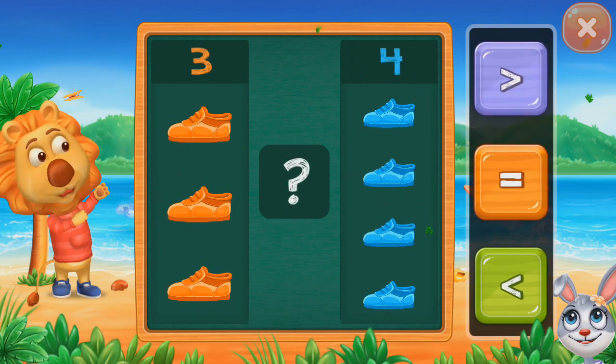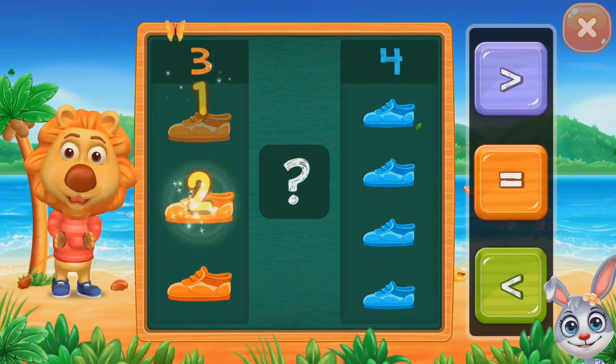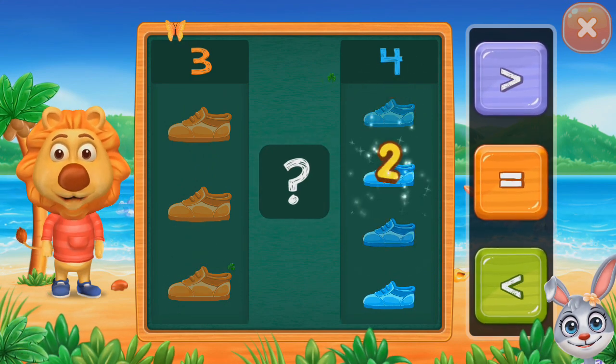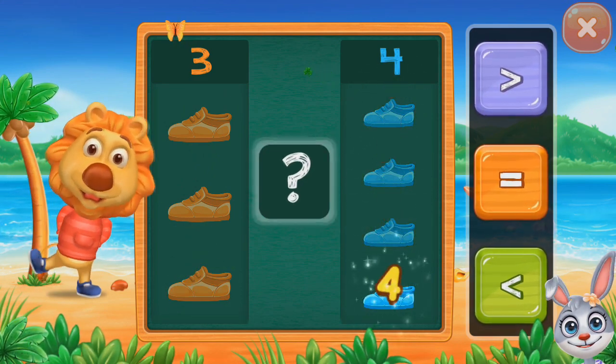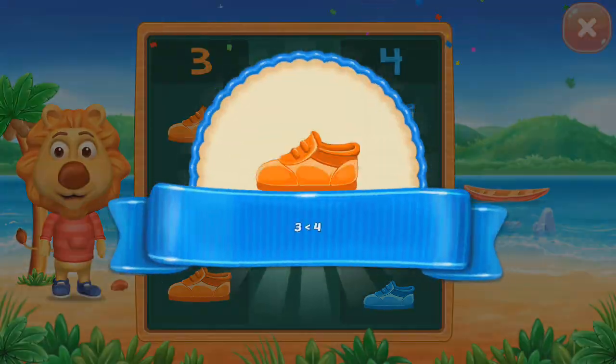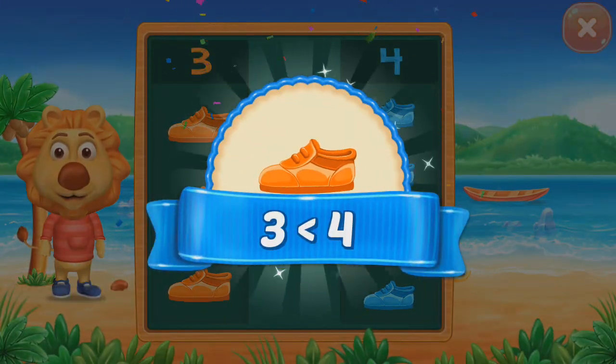Shoes. One, two, three. One, two, three, four. Less than. Three less than four.